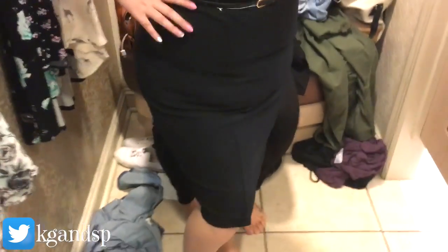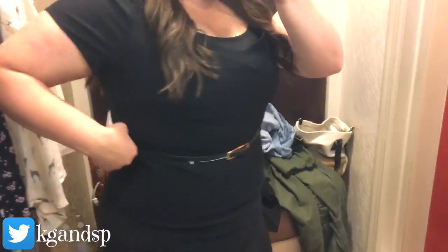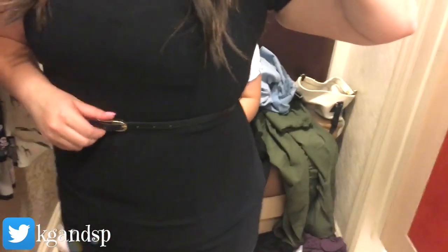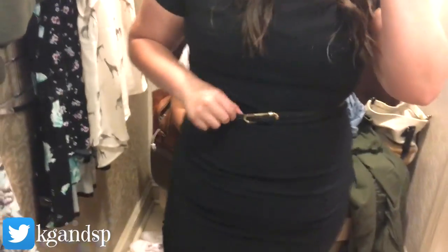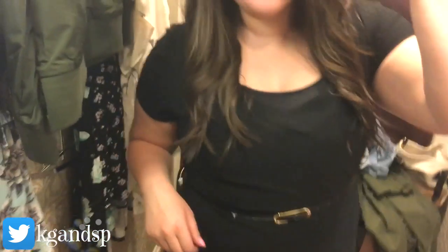Next I have this black dress. I'm not sure if I like it — I probably should get a size bigger. I like the shape of it, but because you can kind of see more of the belly, I would go a size up. But overall it's cute, it's really cute.